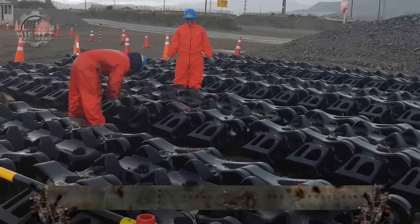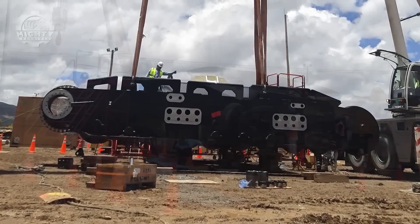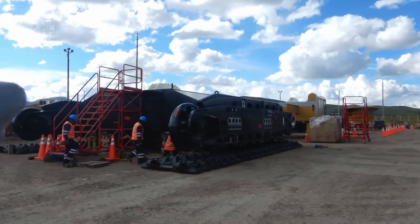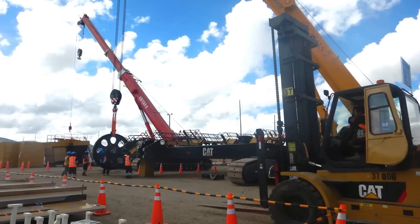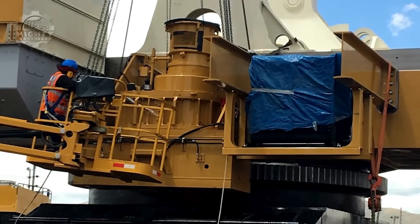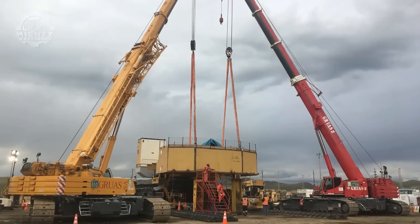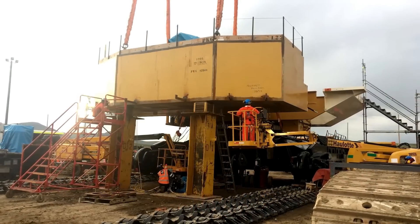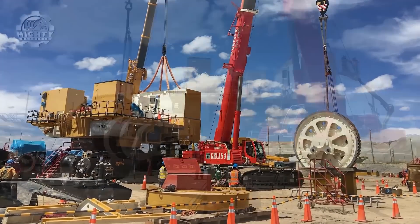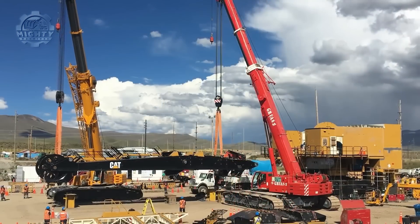For more than a century, electric rope shovels have been used to remove ore and overburden from mine sites all over the world. This is the CAT 7495 electric rope shovel, a productive tool that is safer, more dependable, and packed with amazing features. It has a total height of 21 meters and a payload capacity of 420 tons. It also promises impressive advantages including up to 15% per ton cost savings, 10% more efficient operation, increased productivity, and increased profitability.